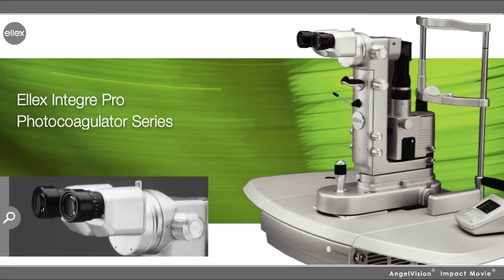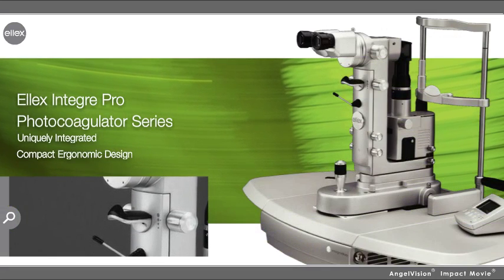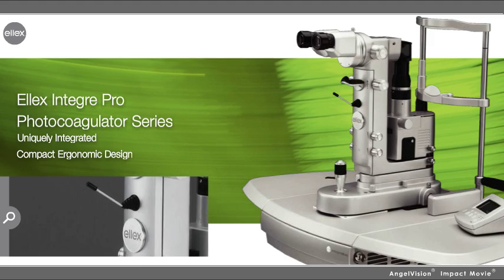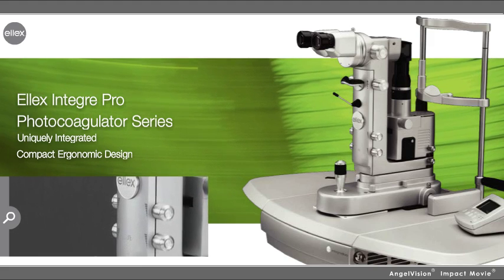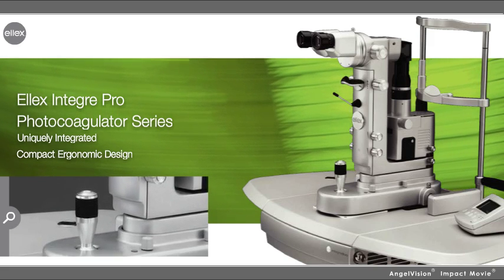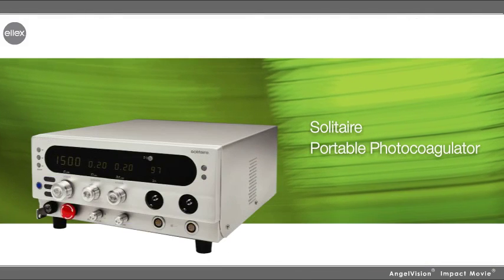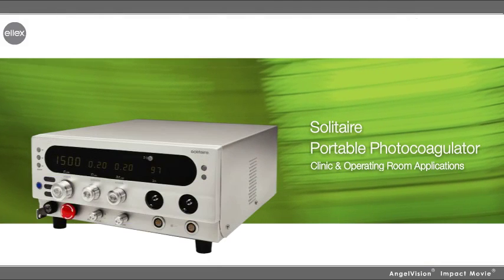The Solo Laser provides the same benefits for SLT procedures without the dual capabilities of the accompanying YAG laser. Our LX Integra Pro photocoagulator series features a uniquely integrated compact ergonomic design, emphasizing comfort and usability with a clean small footprint, ample working space, and a selection of optional green, yellow, and red wavelengths in various single or dual configurations. The Solitaire Portable Green Photocoagulator is perfectly suited for clinics and operating rooms.